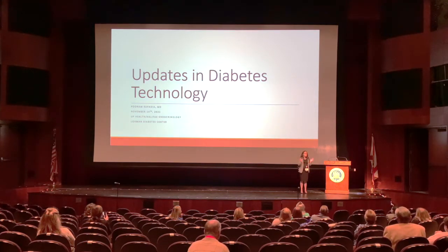Before I begin, I want to say thank you to the Low Winds, to Help a Diabetic Child, to Halifax Health, UF, Michael Will, and everybody who took time to put the conference together, and to Dr. Johnson for that incredibly inspirational talk.